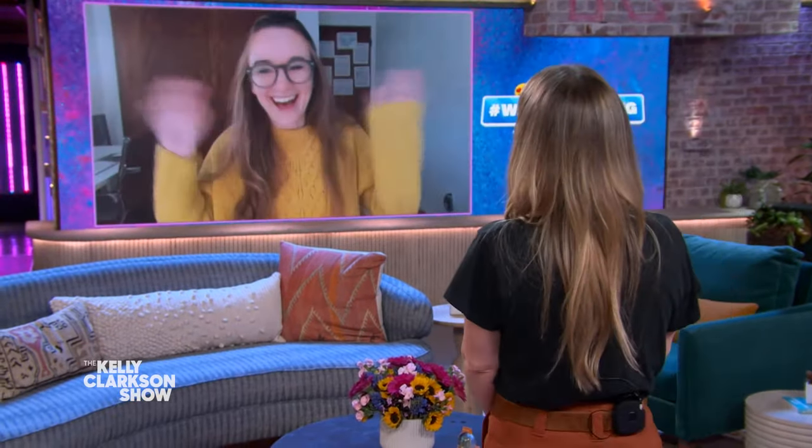We have her on the line right now. Let's say hi to Kristen watching on NBC Los Angeles. What's up, Kristen? Hi everybody, hi Kelly. So explain this menu more and what's on yours. A dopamine menu is essentially a system for giving your brain little rewards throughout the day. I heard about this idea from another creator online about a year ago.